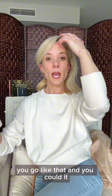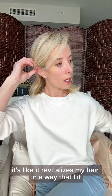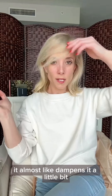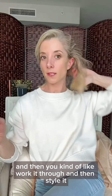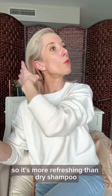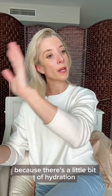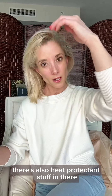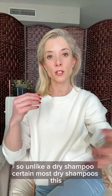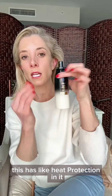It revitalizes my hair — it almost dampens it a little bit, and then you work it through and style it. It's more refreshing than dry shampoo because there's a little bit of hydration there. There's also heat protectant in it, unlike most dry shampoos.